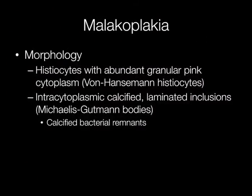Microscopically, malakoplakia is characterized by sheets of histiocytes with abundant granular pink-staining cytoplasm, and these are called von Hansemann histiocytes. In some of these histiocytes are intracytoplasmic calcified laminated inclusions, known as Michaelis-Gutmann bodies. The Michaelis-Gutmann bodies are the calcified remnants of the gram-negative bacilli.